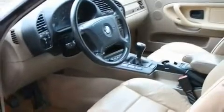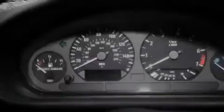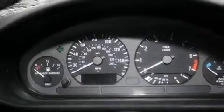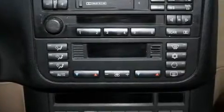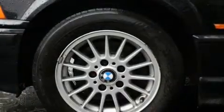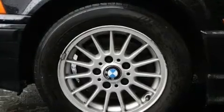Its top features include heated seats, air conditioning with automatic climate control, an auto-dimming rearview mirror, a leather-wrapped steering wheel, alloy wheels, fog lamps, a traction control system, an anti-lock braking system, a rear window defroster, and cruise control.